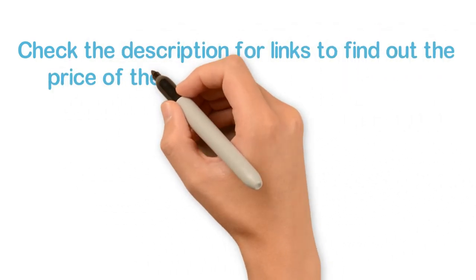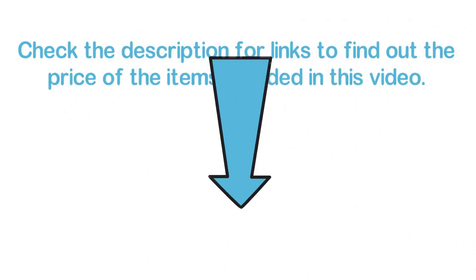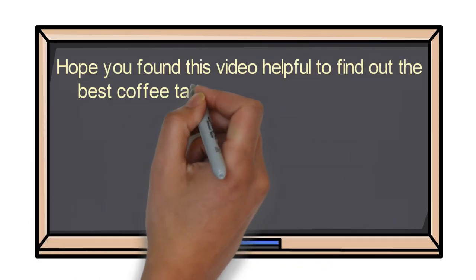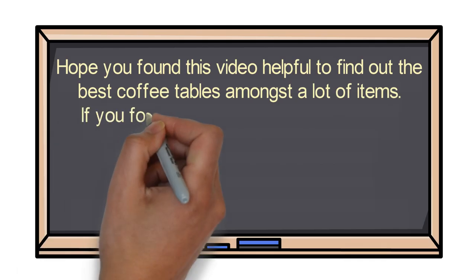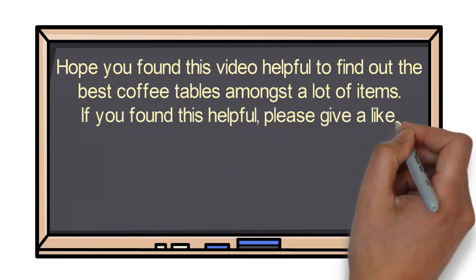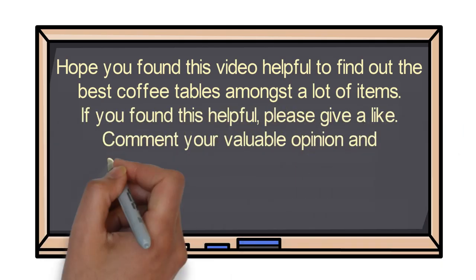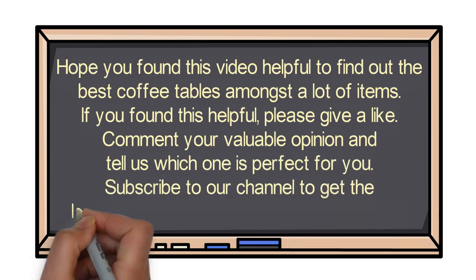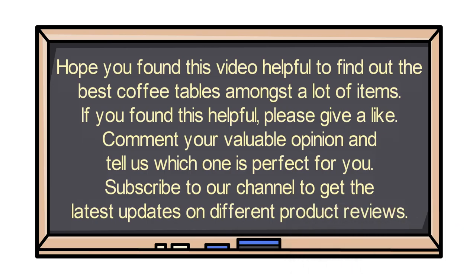Check the description for links to find out the price of the items included in this video. Hope you found this video helpful to find out the best coffee tables amongst a lot of items. If you found this helpful, please give a like. Comment your valuable opinion and tell us which one is perfect for you. Subscribe to our channel to get the latest updates on different product reviews.